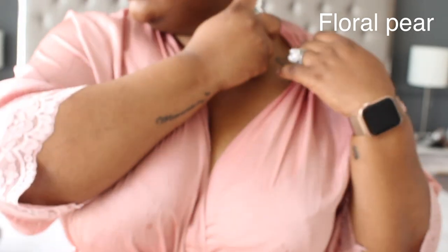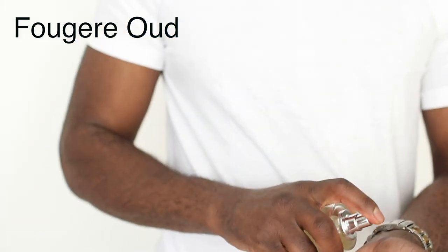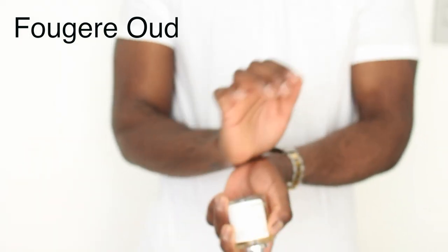I put my fragrance on before I get dressed, just because it has time to warm up with my body temperature and really smells good by the time I'm done getting dressed. I also don't like to spray my fragrance on my clothes, because if I spray it on my clothes it lasts, and if I'm going out again wearing the same jacket, then the jacket smells like the previous fragrance.